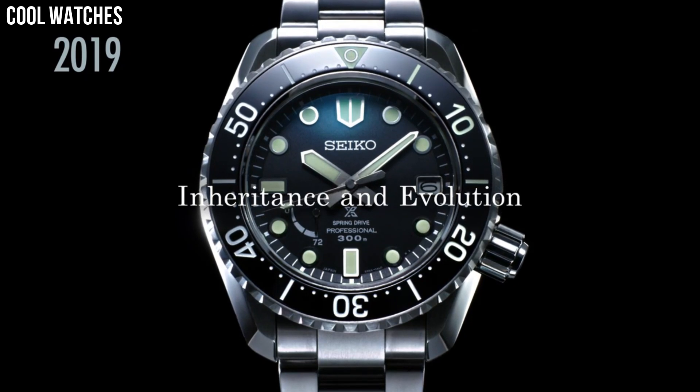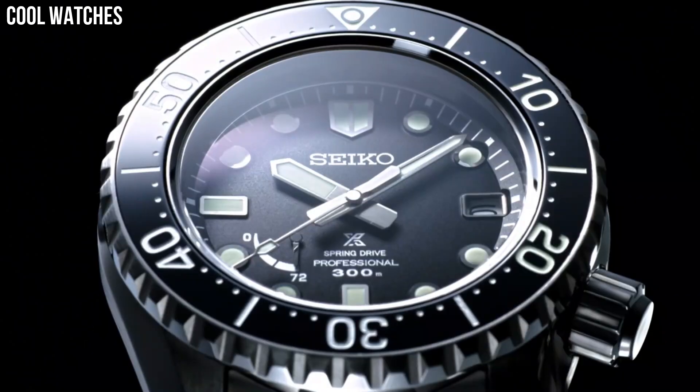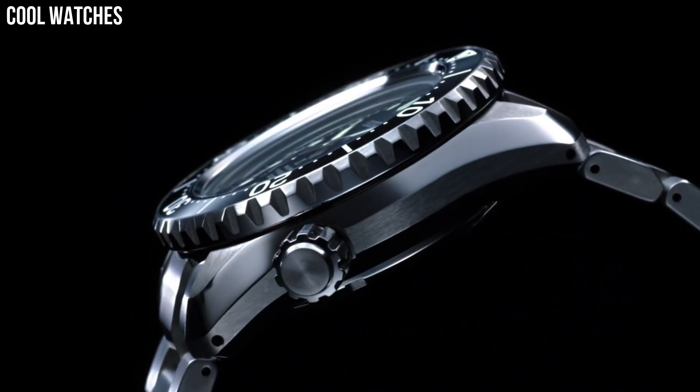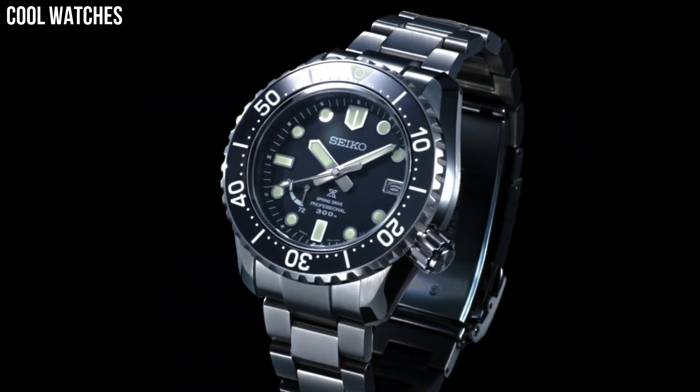Diameter: 43.5 mm. Thickness: 13 mm. Solar movement. Silver stainless steel.